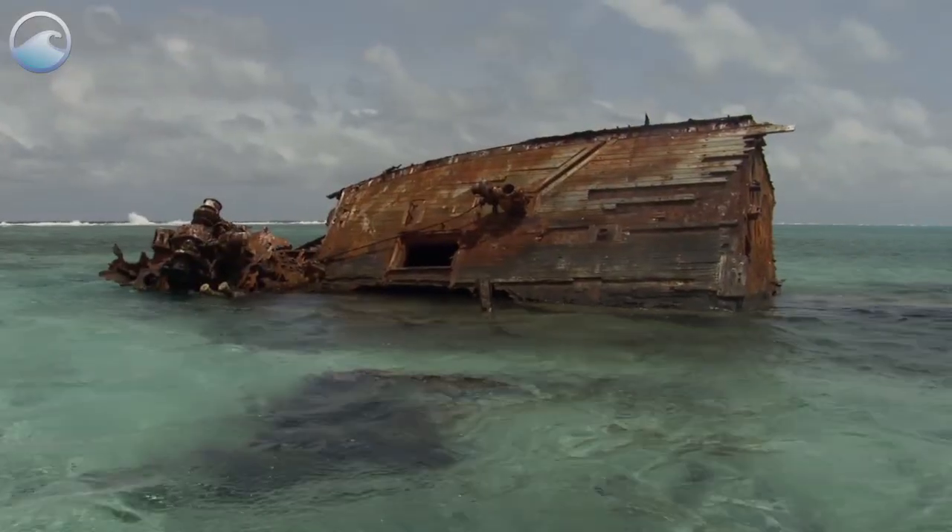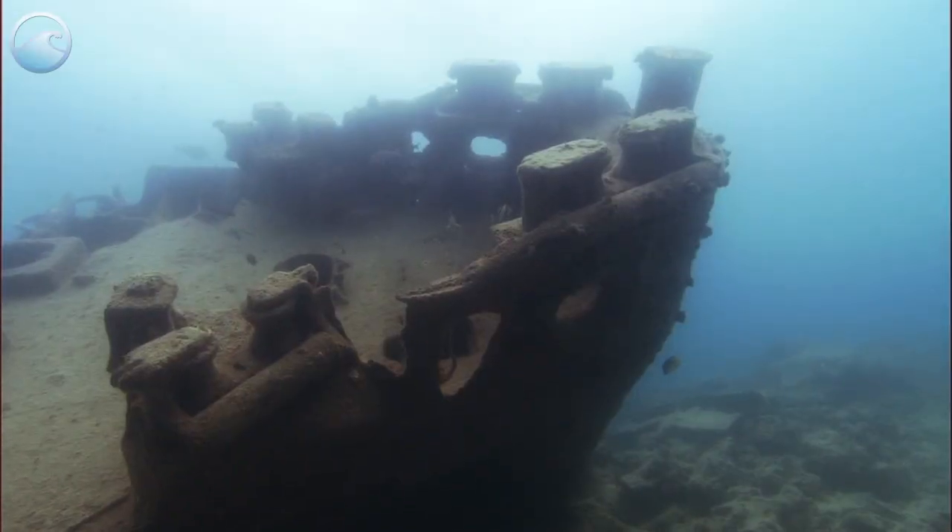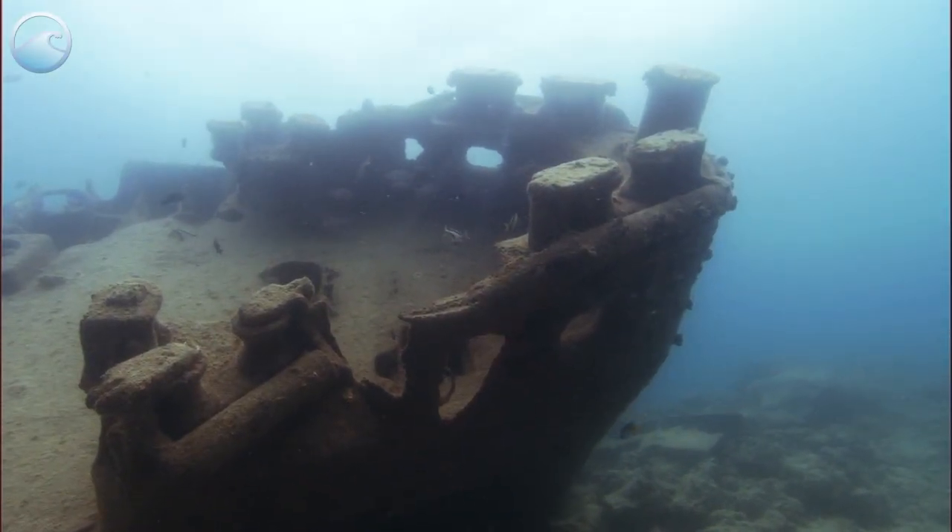Have you ever seen an old boat left behind on a shoreline? Abandoned and derelict vessels are also marine debris.